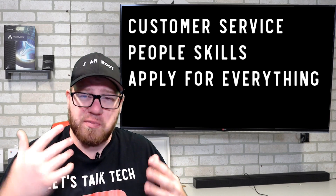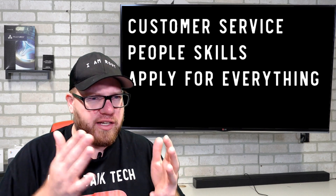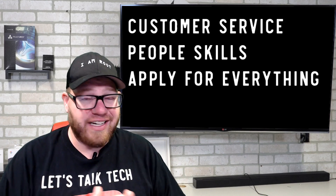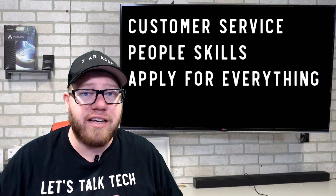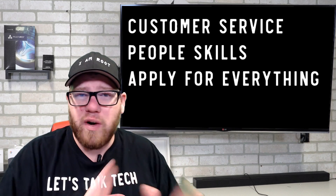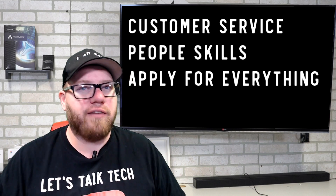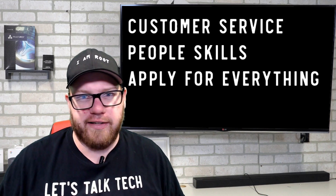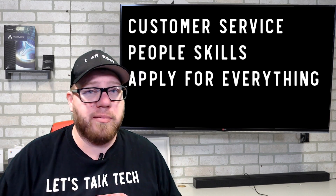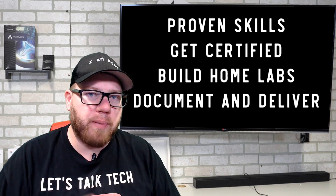I've talked before about having customer service skills, people skills, and applying for everything. These are essential to help you gain an advantage — not necessary by any means with the soft skills, but having those can definitely help. Applying for everything is something you should be doing no matter what — no matter how many years of experience they're asking for, no matter what specific skill sets they're looking for. If you happen to meet even 25% of the criteria for a job description, apply for it anyway. When you see years of experience required for an entry-level job, throw it out the window and ignore it, because it's ridiculous.